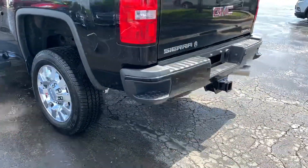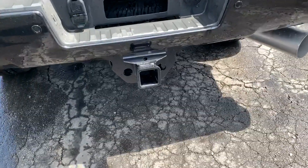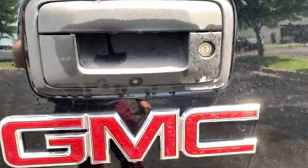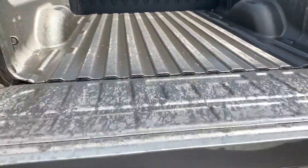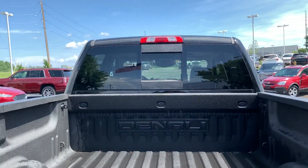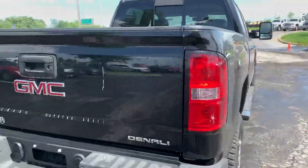Moving to the back of the truck — nice footsteps, tow package of course right here, your seven-round and four-pin connection, and rear parking sonar. Back-up camera right here, easy lower tailgate with a spray-in bed liner, power sliding rear window — back glass is also heated with privacy tinting on there for you as well.